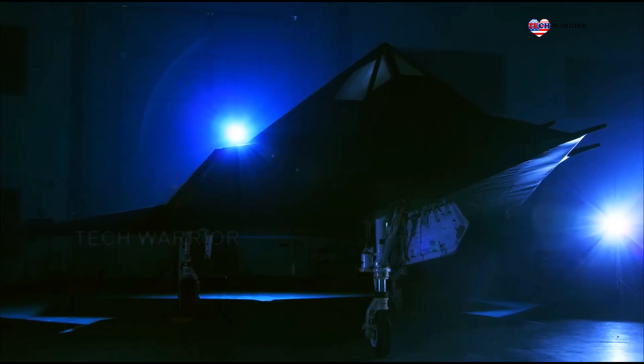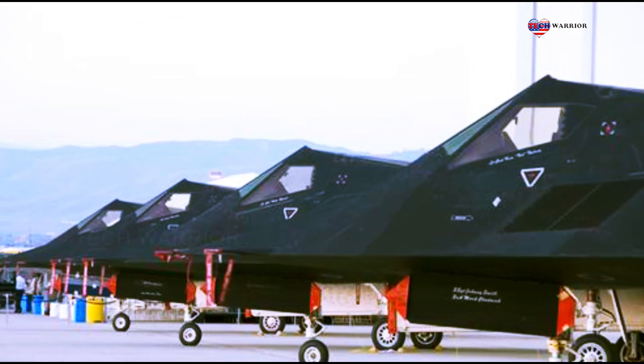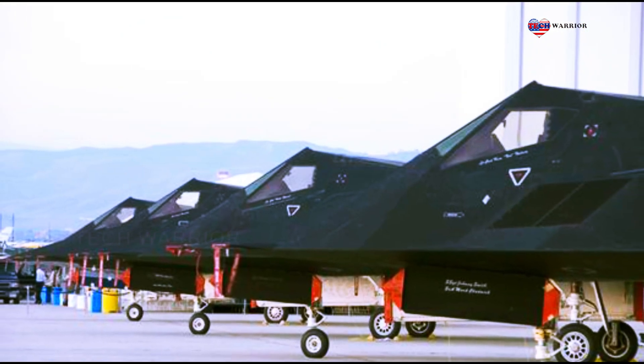F-117 Nighthawk — the first operational aircraft designed with stealth technology and operated by the United States Air Force. The F-117 Nighthawk stealth attack aircraft stands as a menacing symbol of precision and power on the battlefield.